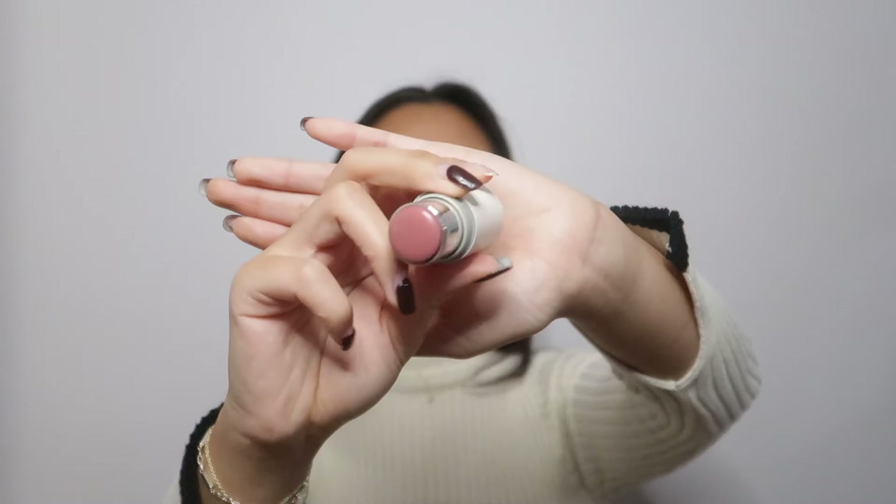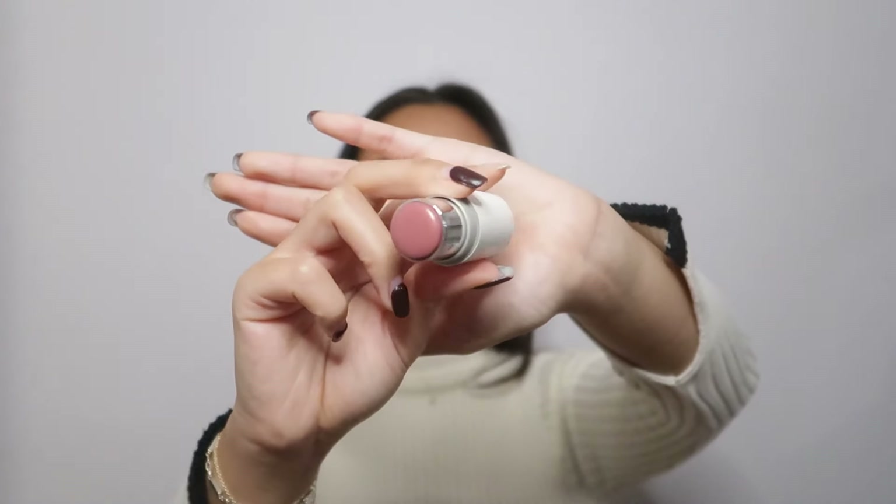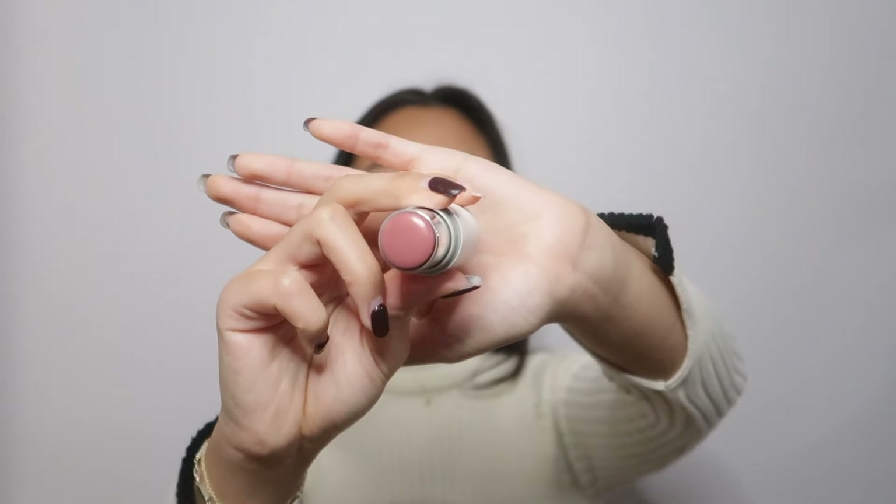The blush I'm wearing today is the Ilia Multi Stick in the shade 'At Last.' It's kind of a mauvy-peachy shade and exactly right up my alley — it gives the right amount of flush on the cheeks. Something about the formula just makes it look so skin-like. I wore this for the very first time to a friend's party and my friend said 'something is different today, you look so good.' I was a little offended at first, but I think she was complimenting the new makeup — and honestly I agree, it looks so glowy.